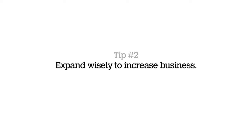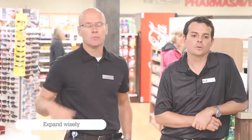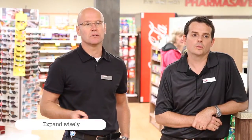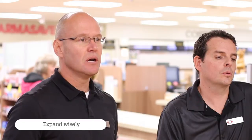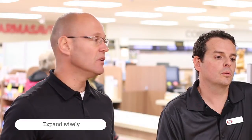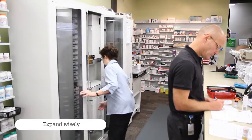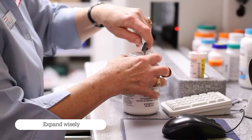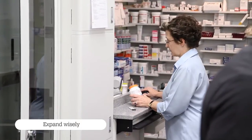Tip number two: expand wisely to increase your business. We purchased the building next door to us and tore down the walls that separated them. In doing so, we gained an additional 2,000 square feet of retail space at the street level, and we gained some valuable storage space. Our location was great — we just wanted to make sure that we were modern and professional looking moving into the future.